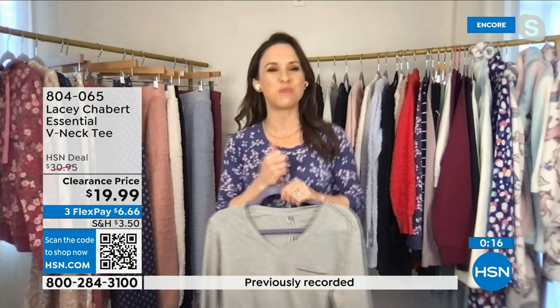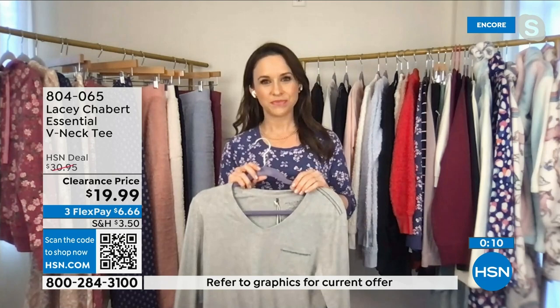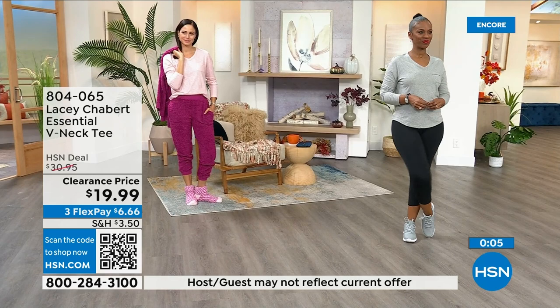You feel like you've worn it and it's yours — it's very soft and molds to the body. You're going to love that when you get home and realize what you paid: $19.99. FlexPay is $6.66.